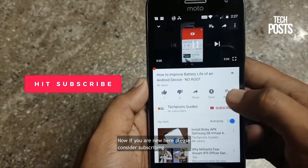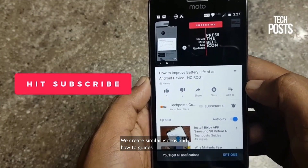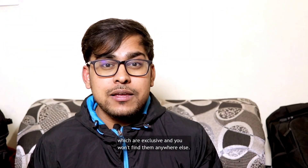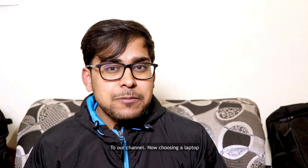If you are new here, please consider subscribing to our channel for more videos like this. We create similar videos and how-to guides which are exclusive and you won't find them anywhere else. So please watch our other videos and do subscribe to our channel.